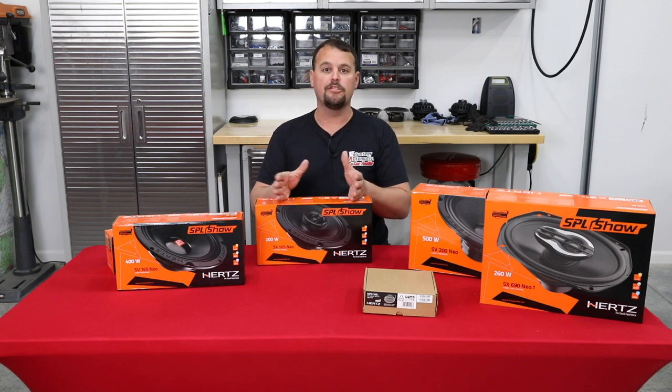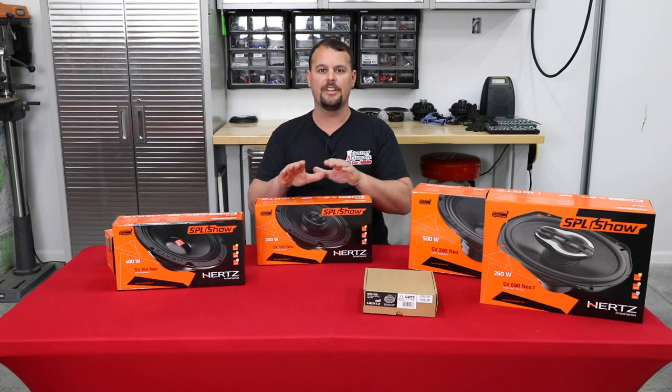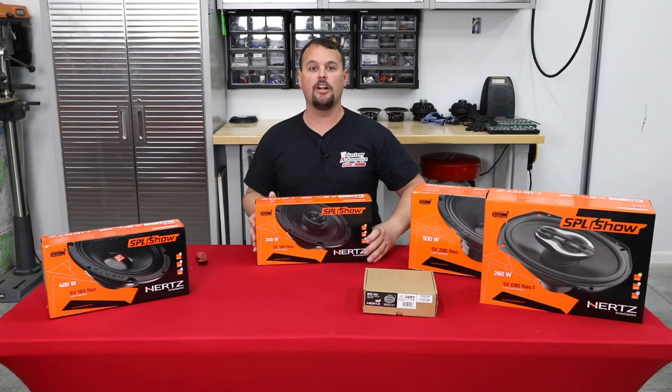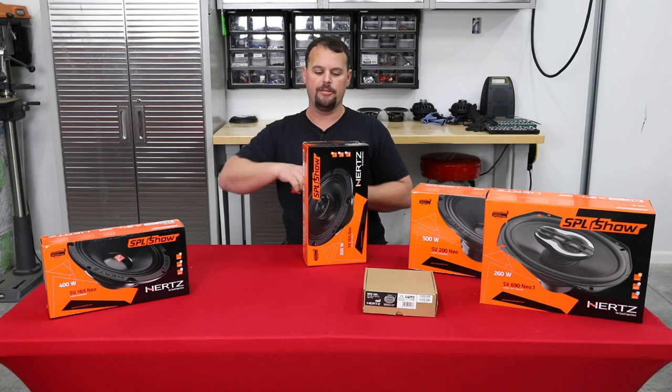We use this in most of our YouTube videos. If you see us do installs, our stage two and stage four Hertz packages normally consist of this speaker. It's one of my favorites, and there's quite a bit of technology that goes into making it that way, but let me open it up and I'll go over that with you.